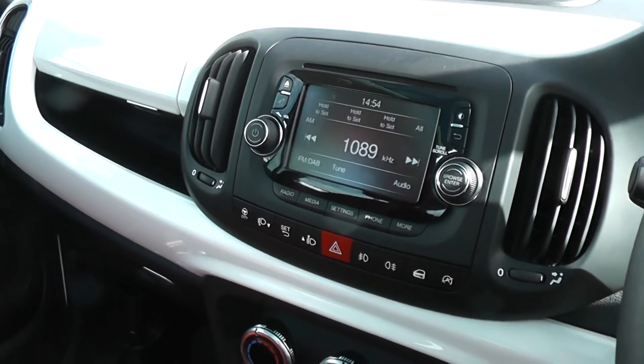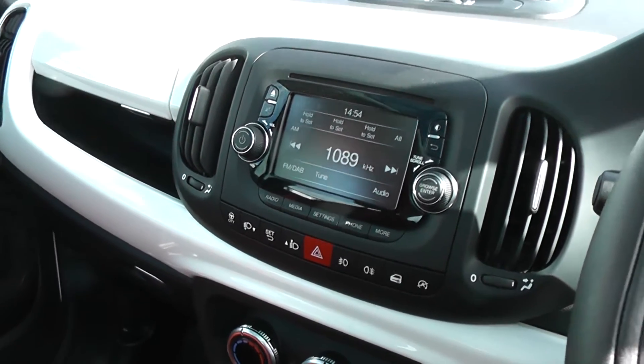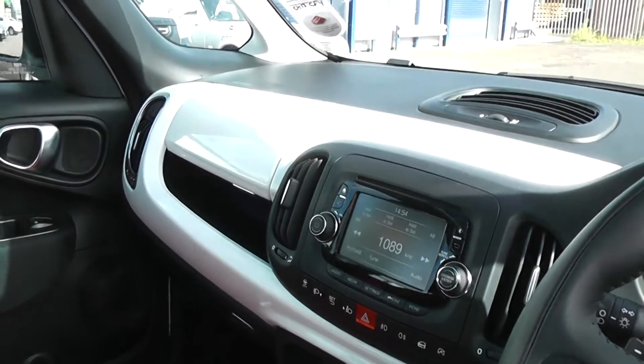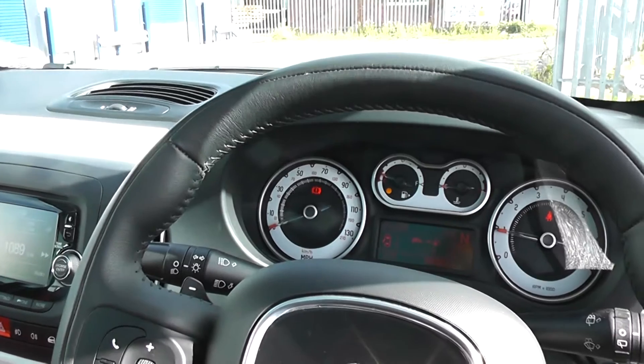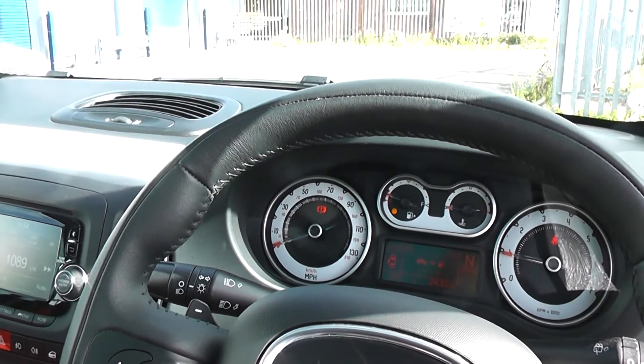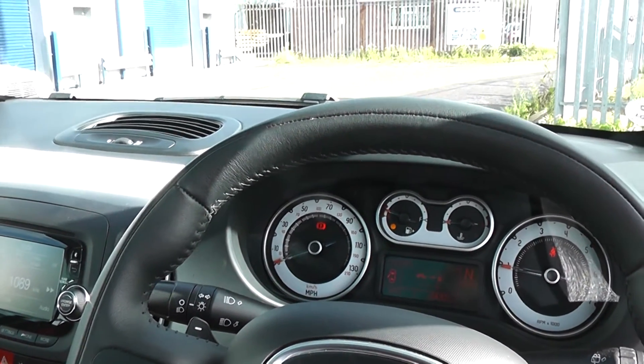It also has Bluetooth so you can connect your phone. It's got a city button to make the steering lighter, and intelligent stop-and-go to save you fuel. There are excellent finance packages available on this car, and if you reserve it online, you will receive an additional discount. Look forward to hearing from you. Wessex Garages, Cardiff. Thank you.